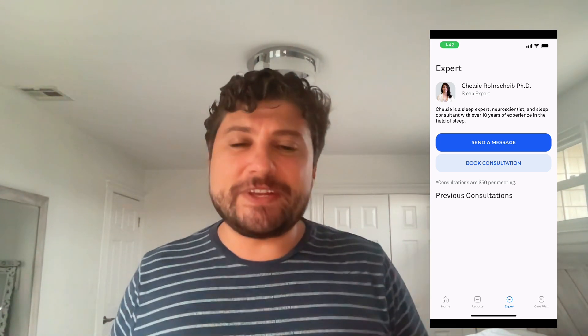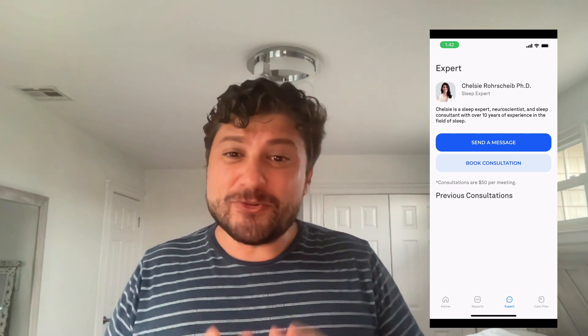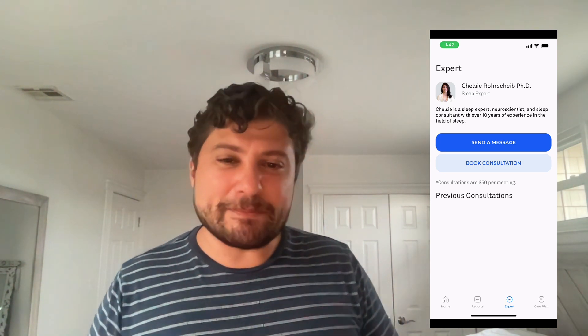This is the fourth and final video where I'm evaluating the Wesper device for diagnosing sleep apnea. I'm Dr. Dan Gartenberg, a sleep scientist who recently discovered that I most likely have sleep apnea — and actually, I do have sleep apnea, which is what we've learned today.